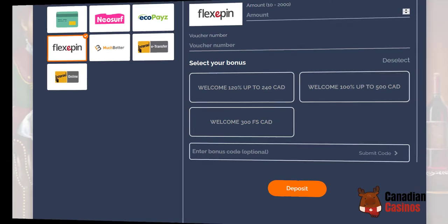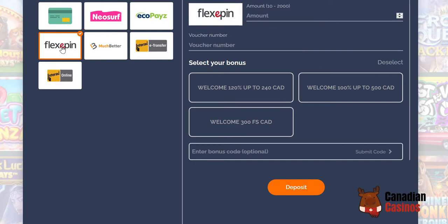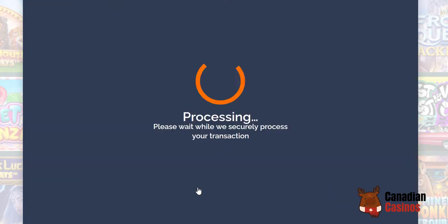We're back. I've gone to the store — the minimum amount I could buy today was $20. I'm going to type in the number, select my bonus — this is a welcome bonus when you deposit ten dollars or more, which is kind of cool. I'm just going to click deposit, and if I put the number in correctly it should work.